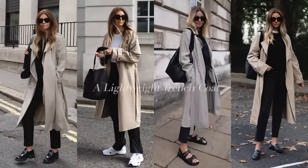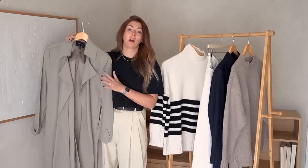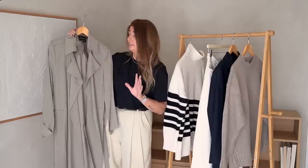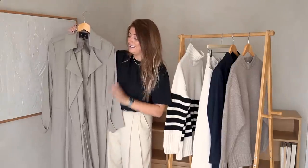Moving on to item number two which is a lightweight trench coat. I actually keep a couple of my lightweight trench coats out even through summer — this year hasn't been a good example of when I've been able to wear them because it's been freakishly hot for the UK. But in any other year I probably would have whipped one out on those slightly moodier, cooler days, especially around June with a bit of rain or temperatures around 20 degrees with some wind.